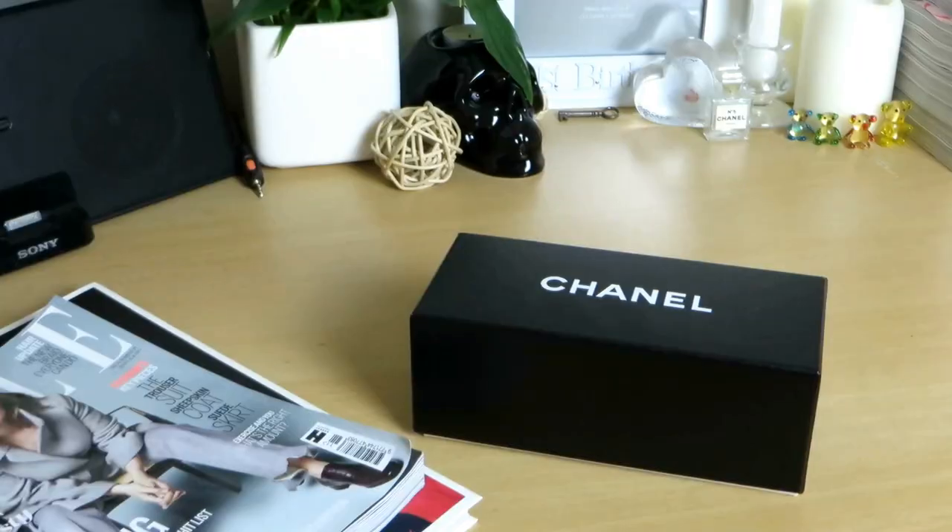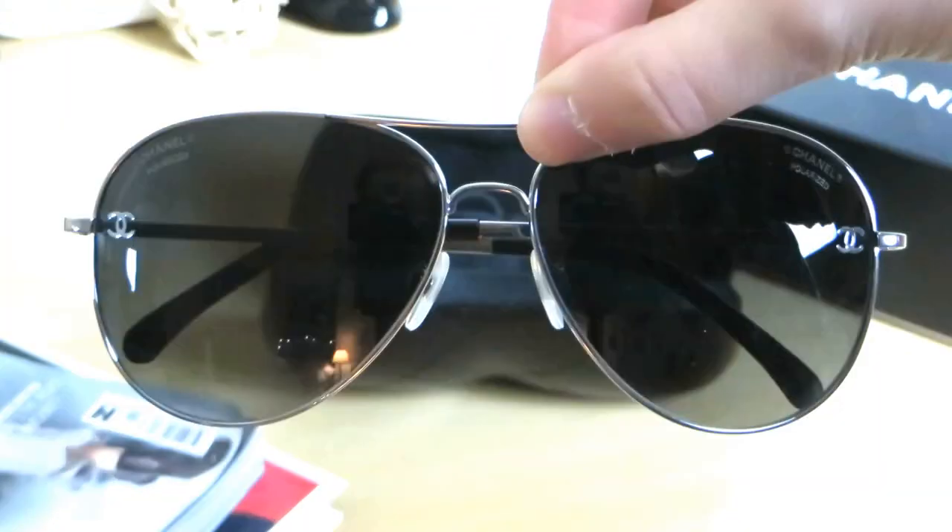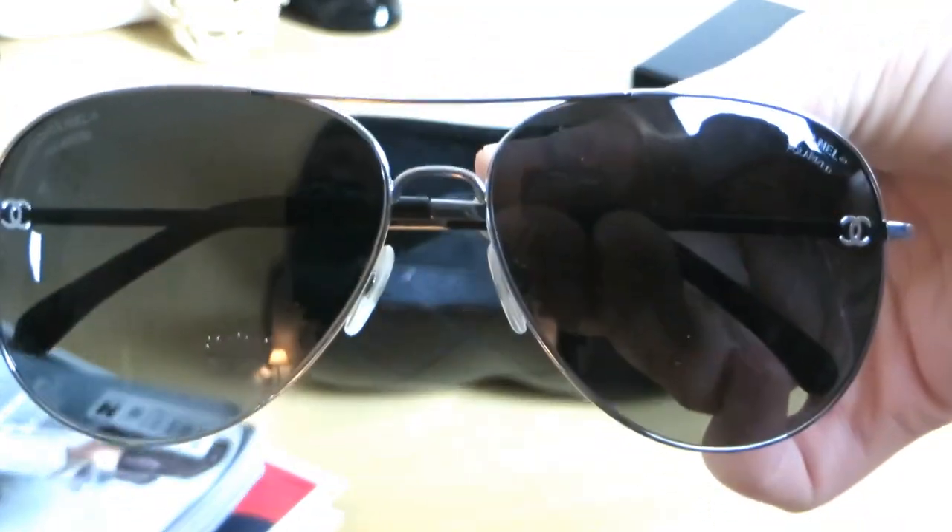I've kept everything in the packaging so you can see how it's presented when you buy stuff. This is the glasses case the sunglasses come in — it's like the classic quilted leather, looks like a really baby 2.55 handbag, and in the corner is a tiny little Chanel stud with the CC logo. When you open it up, you have the sunglasses. These are the black-lensed aviators with silver frames, and at the sides they have the double CC monogram on both sides. The arms have the word Chanel on the side and the ear pieces are leather — absolutely stunning.